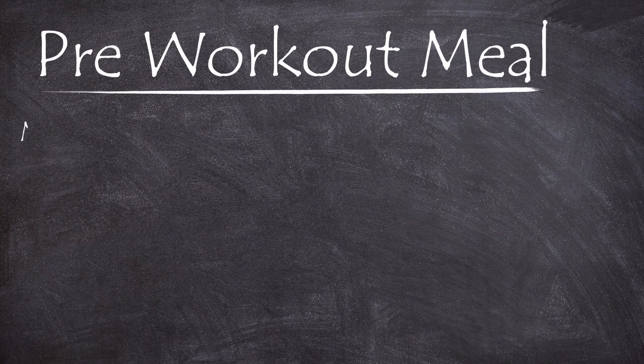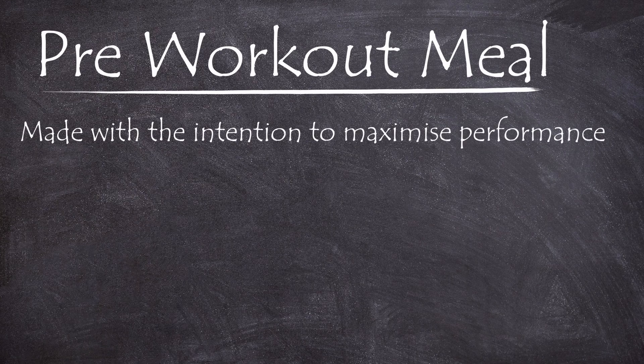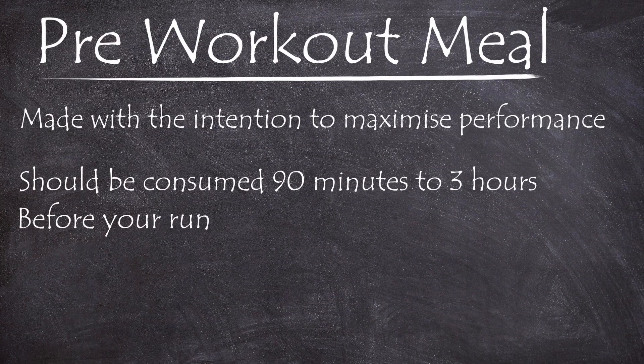Starting off with a pre-workout meal, which should be made with the idea of maximizing performance in mind. This meal's main purpose is to give your body lots of usable energy but not be so difficult to process that your body expends energy digesting it. It should generally be consumed 90 minutes to three hours before your run, giving your body enough time to digest the food while still maintaining a sufficient storage of energy.